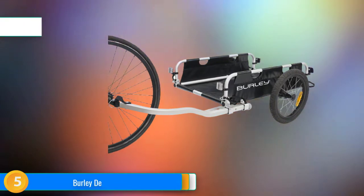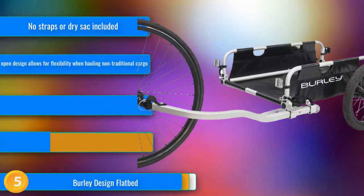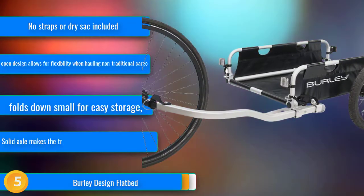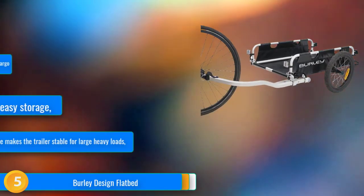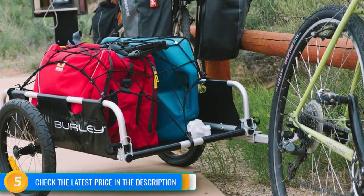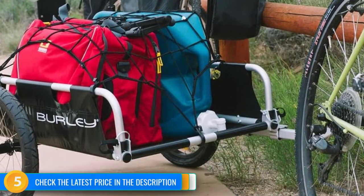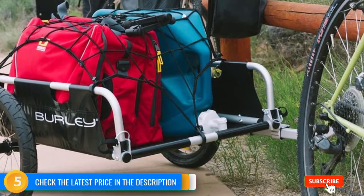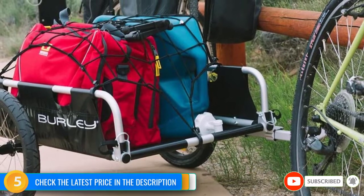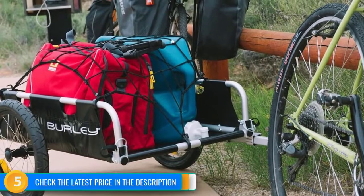At number five, the Burley Design Flatbed is an excellent and eco-friendly way to transport and pick up cargo of all shapes and sizes. The unique flatbed design and ability to haul large and heavy cargo make it a versatile option. The open front and back design allow for easy loading and unloading, and with a weight limit of 100 pounds, it has very few constraints as to what it can carry. We loaded it with everything from skis to coolers and kayaks to take to the beach, and loved how adaptable it was compared to the five other models we tested.